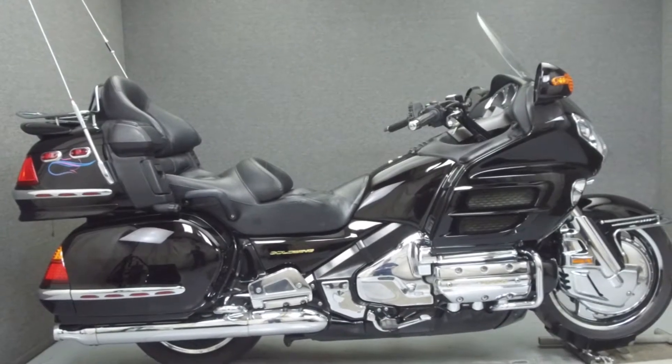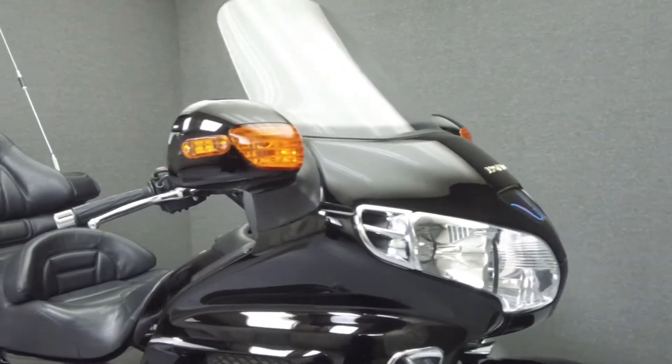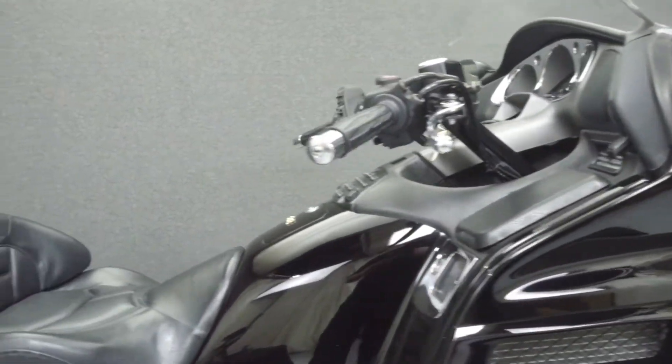Hey everyone, this is Keegan from National Power Sports. Today we're going to take a look at this 2002 Honda Goldwing with 40,922 miles.